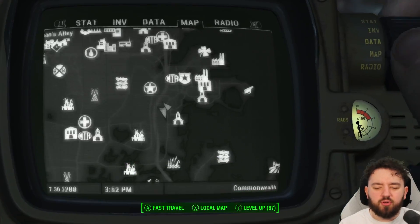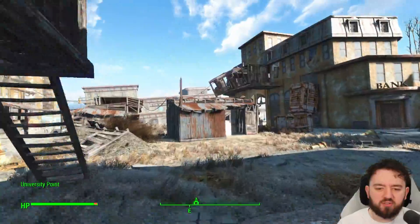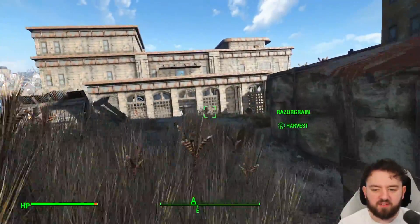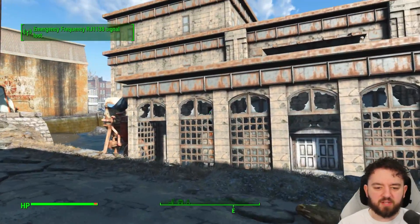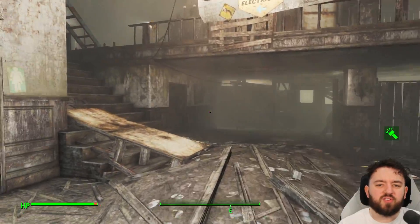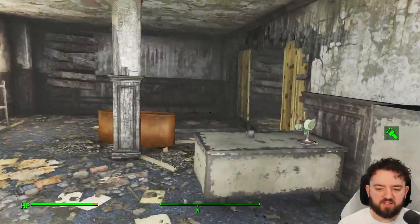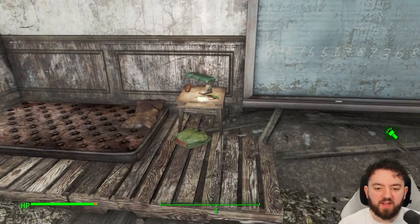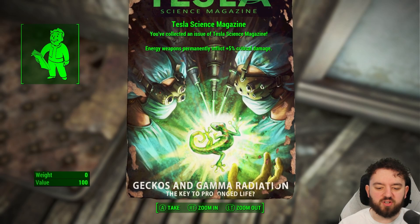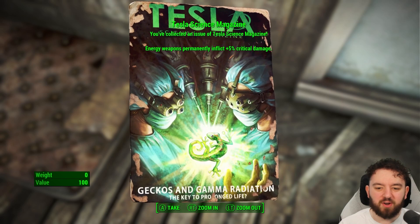Next up, we're heading over to University Point, to Ziedvig Hall. You'll want to head straight in from the fast travel point through the seemingly abandoned area — until all the synths start jumping out at you — into the building that looks like it's kind of sinking into the sea. A few synths will stand in your way between you and the book. Once you get up to the third floor, past that particularly annoying synth, boom — we've got ourselves another Tesla magazine: Geckos and Gamma Radiation — The Key to Prolonged Life. Really cool art; the artist went hard with some of these.